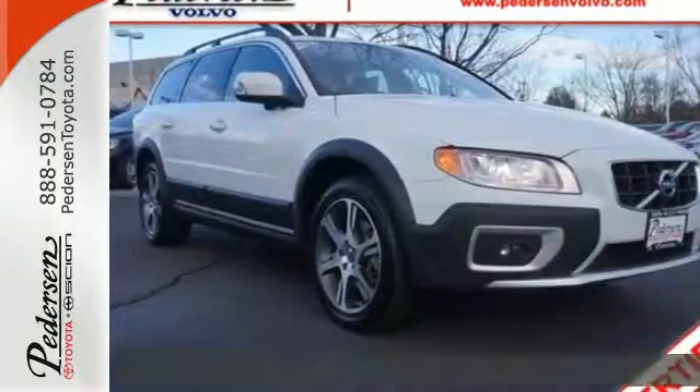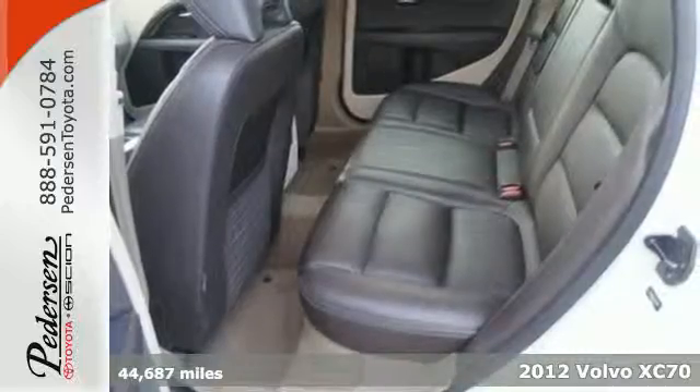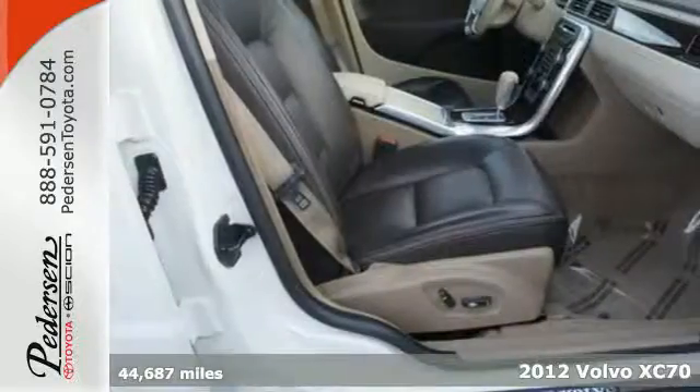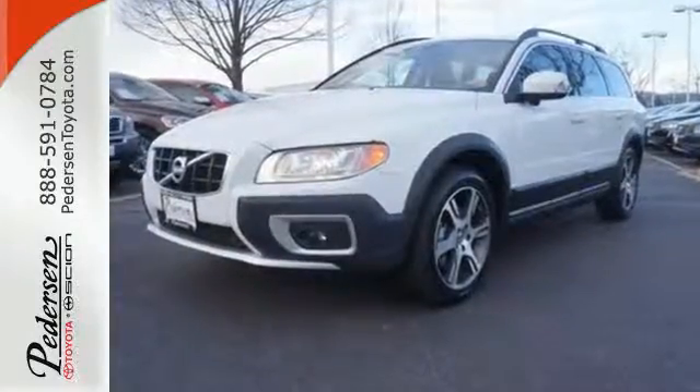It's a 2012 Volvo XC70. A favorite to many families out there, this wagon comes with multiple airbags and anti-lock brakes for protection, as well as cruise control and keyless entry for convenience.